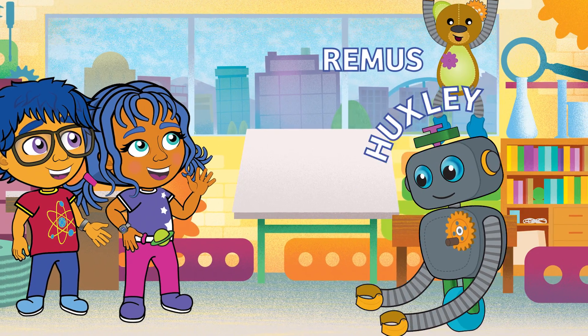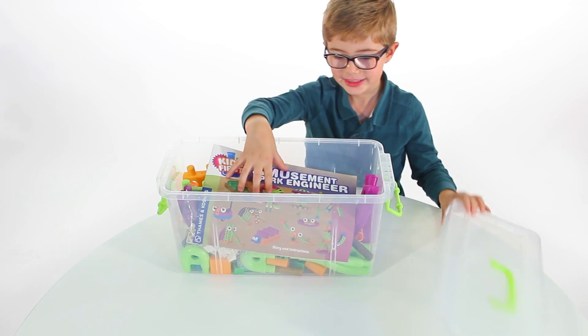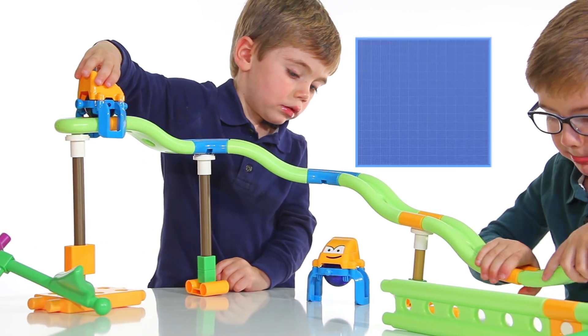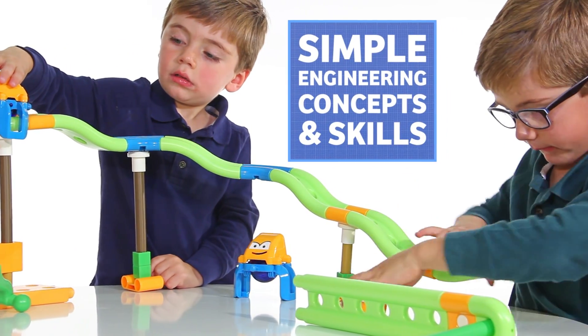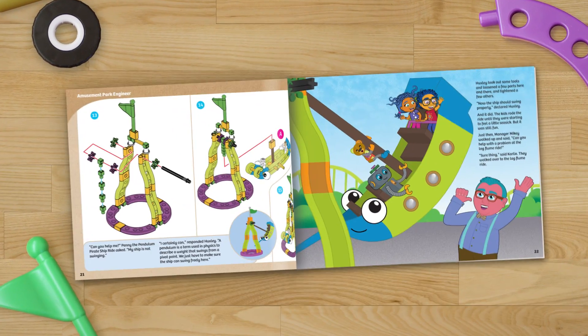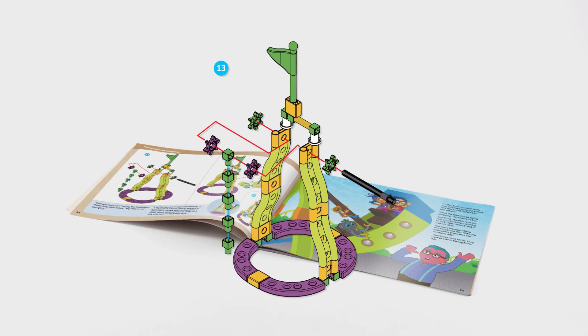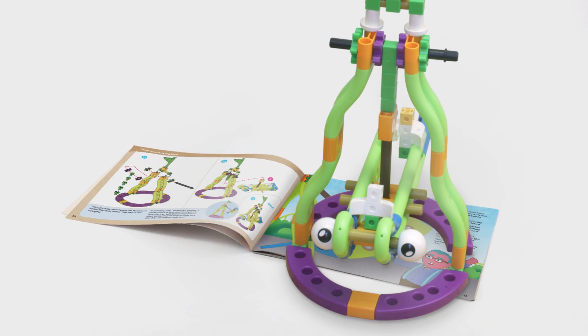Oh yeah, Remus and Huxley will help out too. Or try to anyway. Kids First Amusement Park Engineer introduces kids to simple engineering concepts and skills in a fun, hands-on way. The 32-page book includes a beautifully illustrated story and building instructions to bring the models out of the story and into your home.